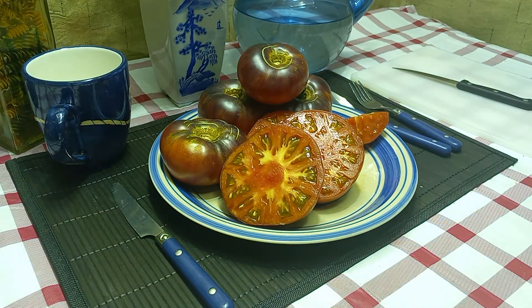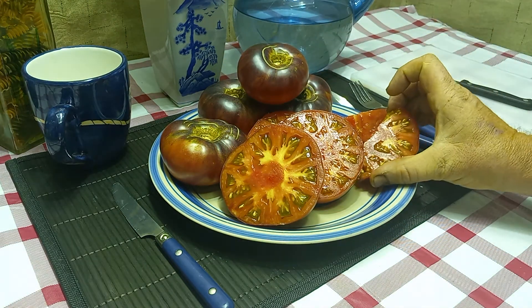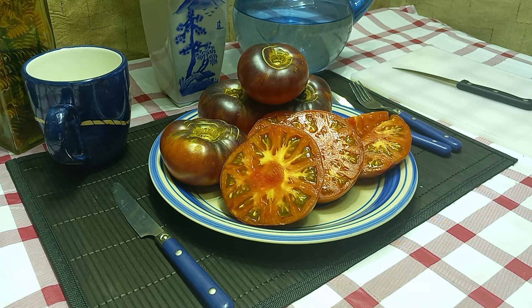Let's give it a try. The flavor is really good — it's juicy, well balanced, a little bit on the acidic side, but it works. It tastes like one of those old-timey tomatoes. Definitely a winner in my book.